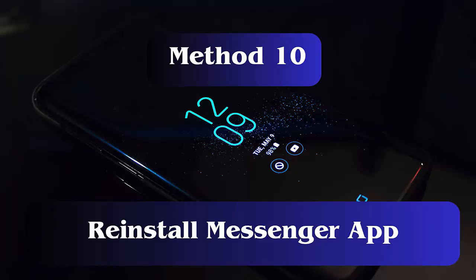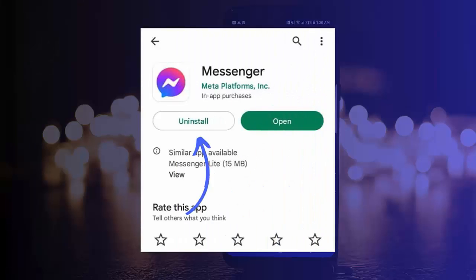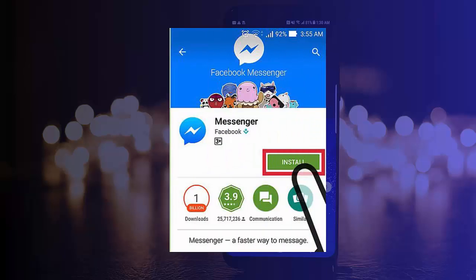Method 10: Reinstall Messenger App. Follow these steps: launch Settings on your Galaxy S24 phone. Here, choose Apps, then tap on Messenger. Tap on the Uninstall option. After that, open Google Play Store, search for the Messenger app and click on the Install option.